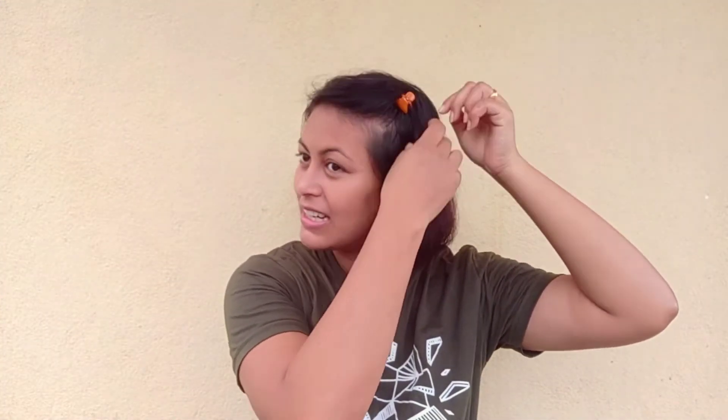First, I'm going to tie up my hair. The first thing in the morning that I use is a cleanser, because it helps to remove all the oil and dirt that was formed on your skin overnight. It also helps to remove the remaining skincare products that you applied the previous night, so using a good cleanser is always advisable.